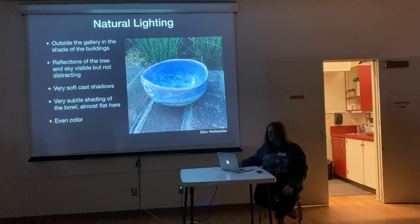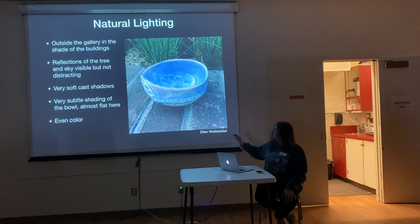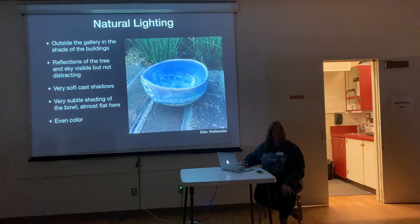With natural lighting — this picture was taken outside the gallery. It's one of Ellen's bowls. The light was behind the building to the west of the gallery, so there wasn't much sense of direction of the light. It's almost a little too flat, but you still get to see the whole bowl. You get to see the color that it is.